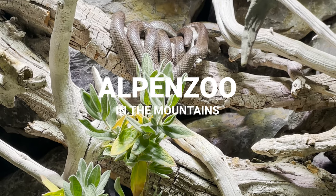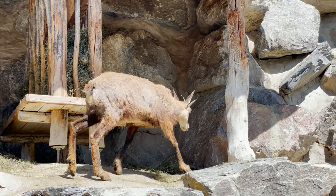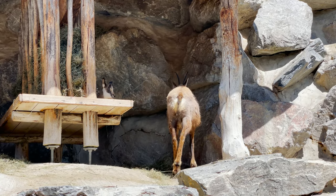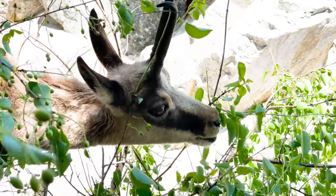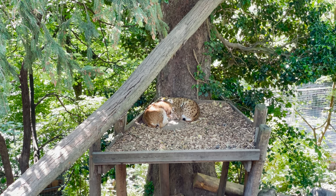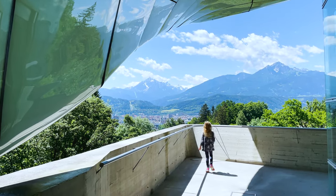All of the animals in this zoo come from the local Alps, and so perhaps you might expect a snake, you might expect some birds, but look out — there's also a bear hiding in the zoo and the mountain lynx. Animals are left in peace to follow their natural habitats, that's why there are no displays or shows going on.